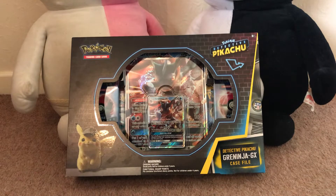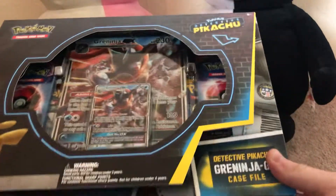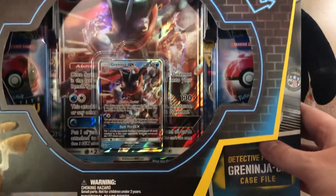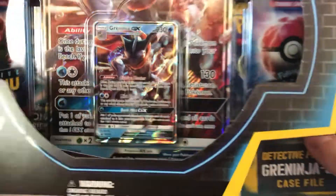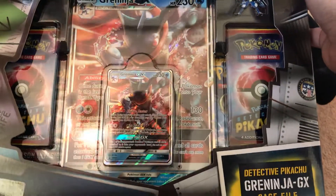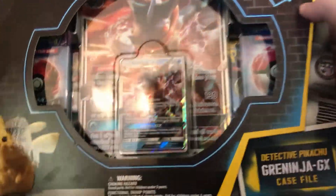It's the Pokemon Trading Card Detective Pikachu Greninja GX Case File Pack. This is one of the more larger sets you can get your hands on, which comes obviously with the oversized GX card, the signature Greninja GX card itself, and several Pokemon packets, including the exclusive Detective Pikachu packs, which all come with holo cards.